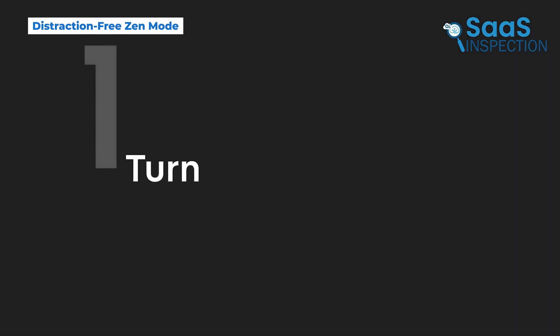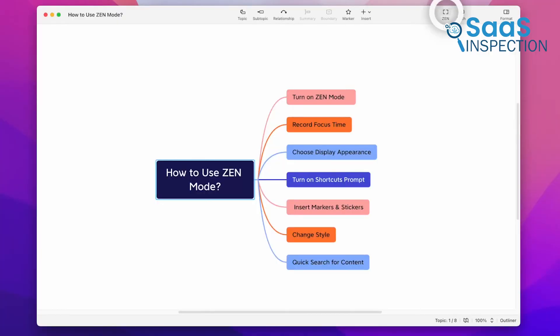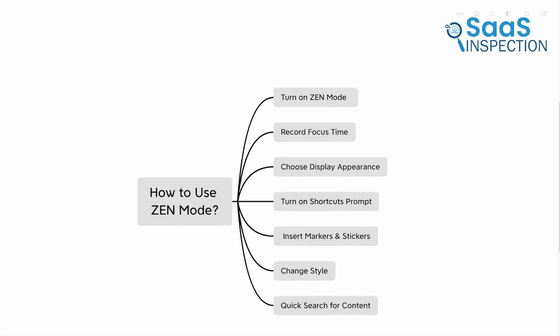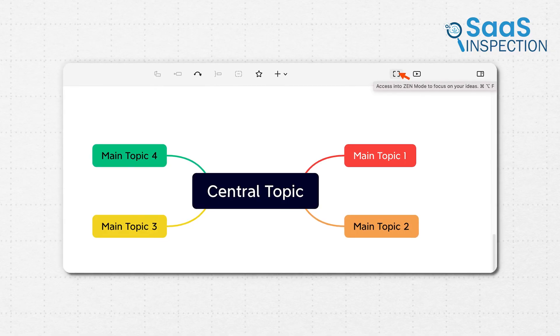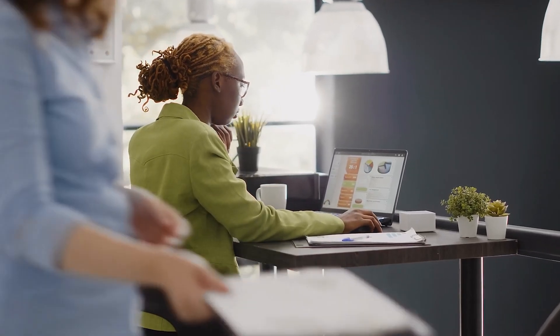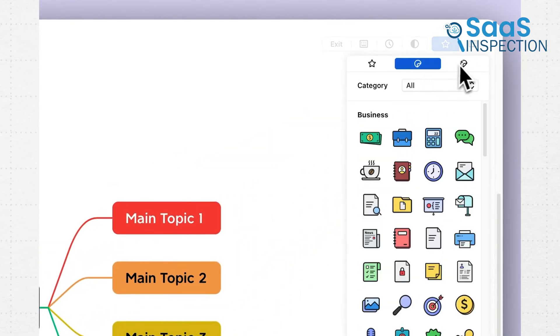One of the first things we noticed about Xmind is Zen Mode, which allows you to focus on your mind map without distractions. This feature turns your workspace into a full-screen view, hiding all unnecessary menus and icons. If you've ever been deep into brainstorming but found yourself getting distracted by extra tools on the screen, Zen Mode helps keep your attention exactly where it needs to be. Whether you're planning a business project, writing ideas for a book, or reviewing study notes, having a clean workspace makes the process much smoother.